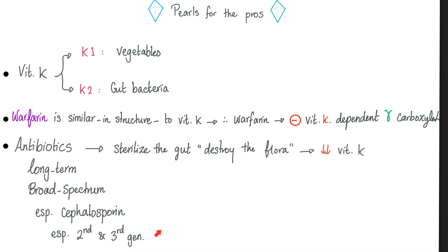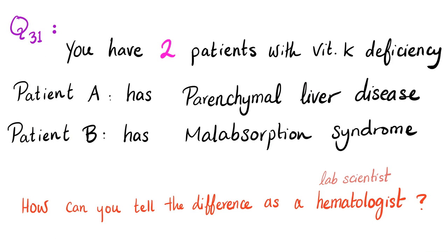Some pearls for the pros are left for you to read — very easy yet very important. Question of the day: you have two patients, both with vitamin K deficiency. Patient A has it due to parenchymal liver disease; Patient B has it due to vitamin K malabsorption. As a hematologist or lab scientist — not a hepatologist or gastroenterologist — how can you distinguish between the two?